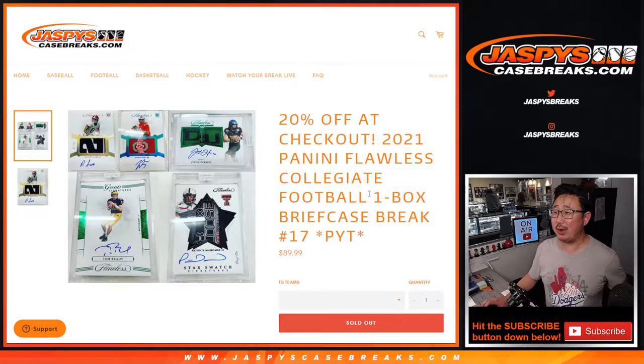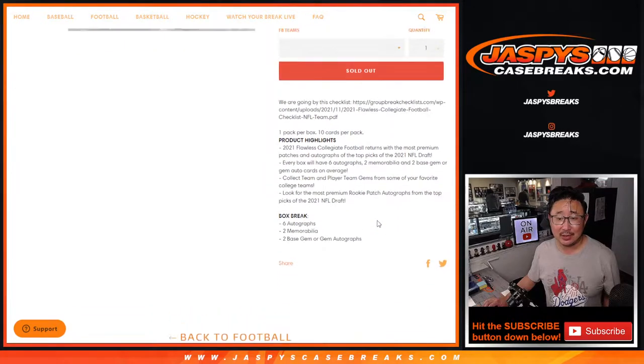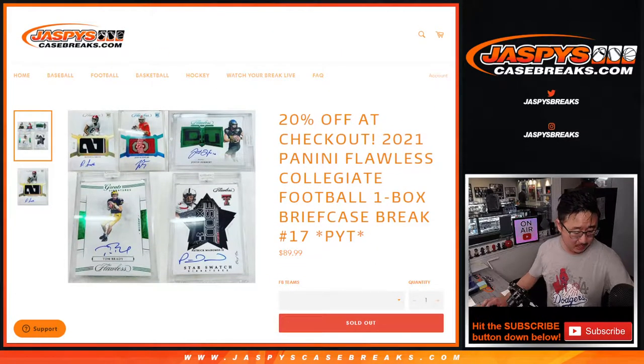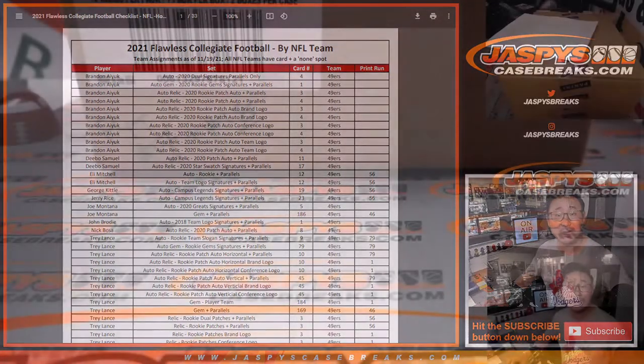Hi everybody, Joe for jazbeescasebreaks.com coming at you with 2021 Panini Flawless Collegiate Football. One briefcase break, pick your team number 17. A lot of great stuff here. Going strictly by the group break checklist right here as well. Thanks to groupbreakchecklist.com.